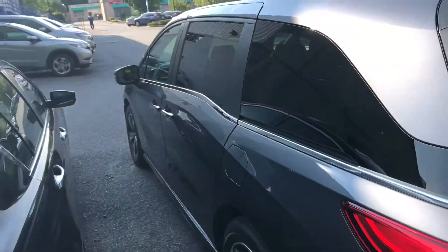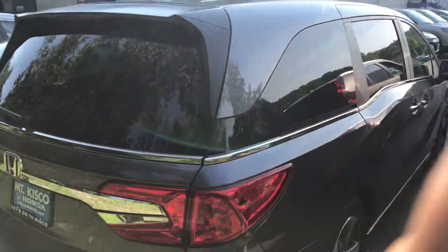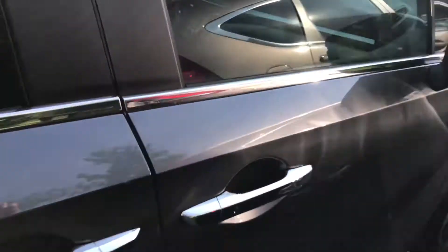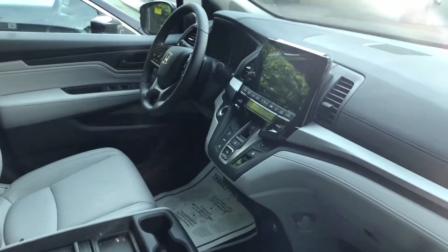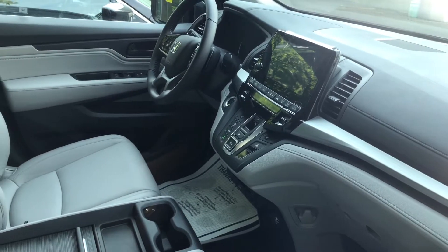With the 2018 Honda Odyssey, you've got a fully redesigned vehicle inside and out. You get a new beautiful touchscreen display that features Apple CarPlay and Android Auto — when you plug in your phone, it mirrors your apps onto the touchscreen.